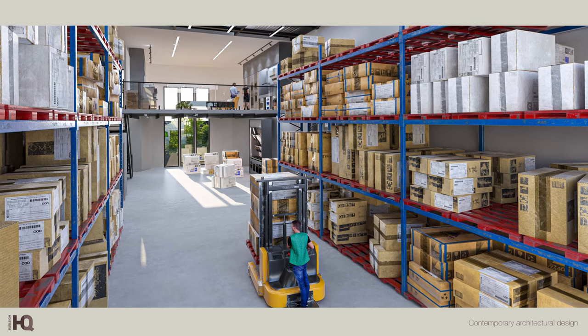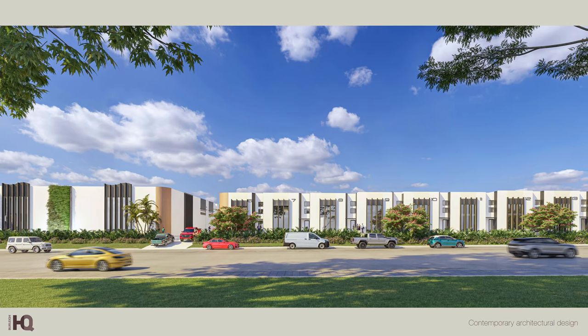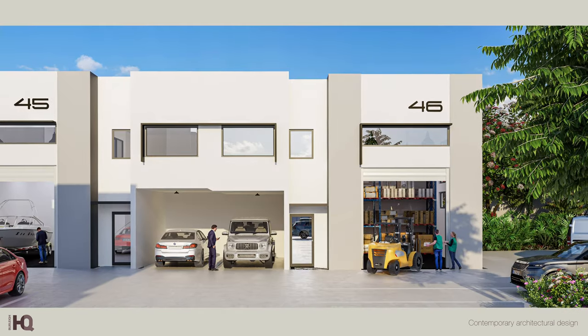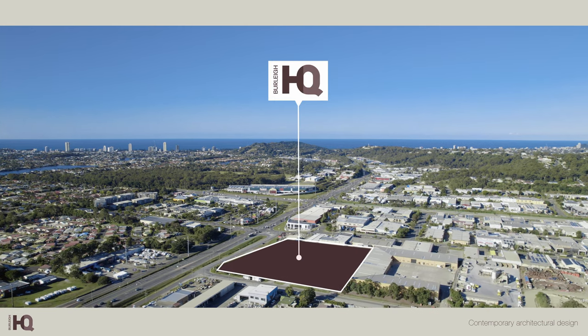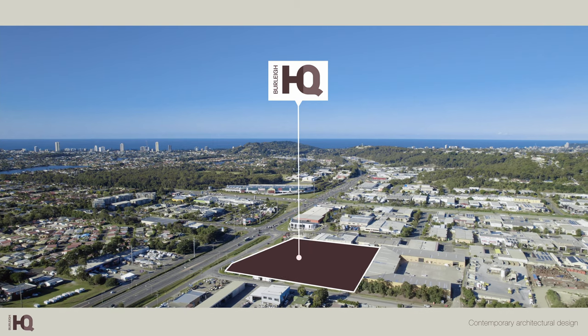The spaces can be tailored to suit and are designed to respond to evolving business need. With flexibility, clever design and an unrivalled location, businesses based at Burleigh HQ are positioned for success. To be part of this exciting opportunity, contact the team at Lacey West.